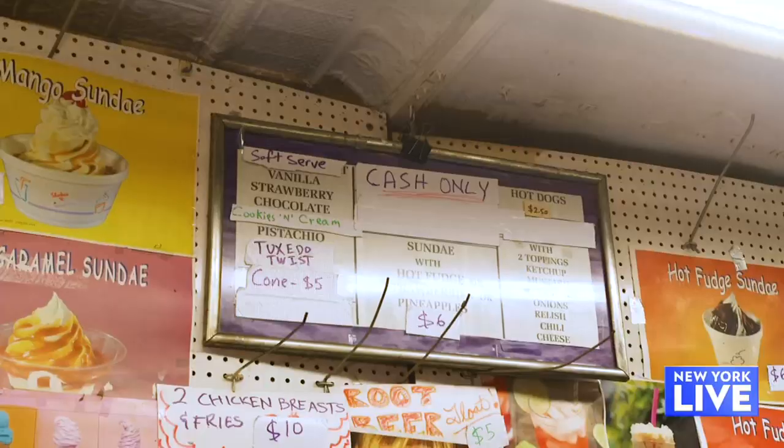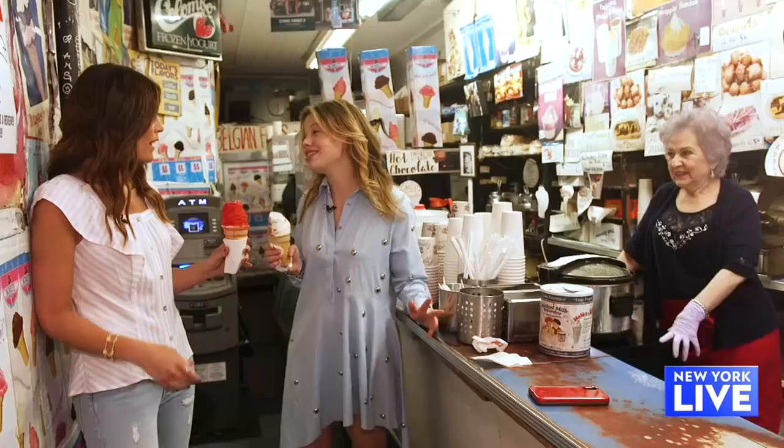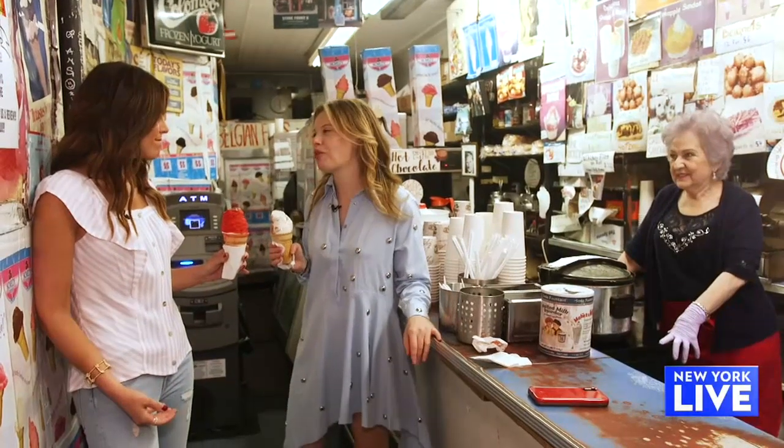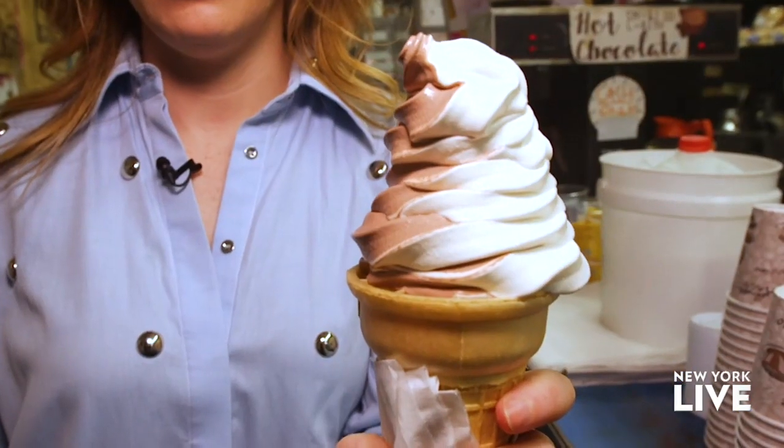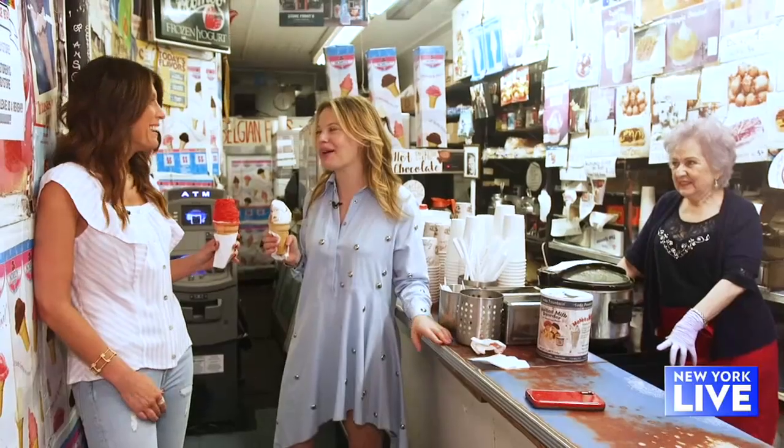This place has been open since 1974, so it's 45 years old. They're open 24 hours a day, seven days a week. So anytime that soft serve craving hits, you can stop by Ray's Candy Store.